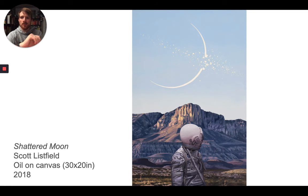The last one I'm going to show you is one of my personal favorites from Scott. This one's called 'Shattered Moon.' We can see that something big happened in the sky in the background, and the astronaut is only giving it a passing glance as he continues his exploration.